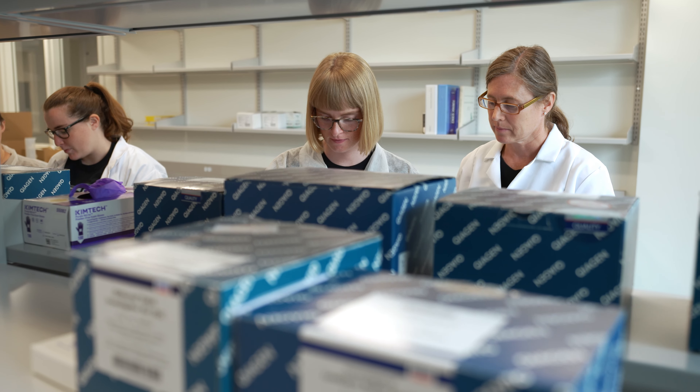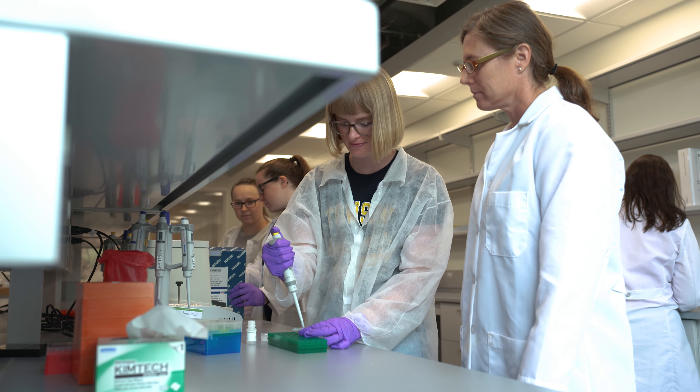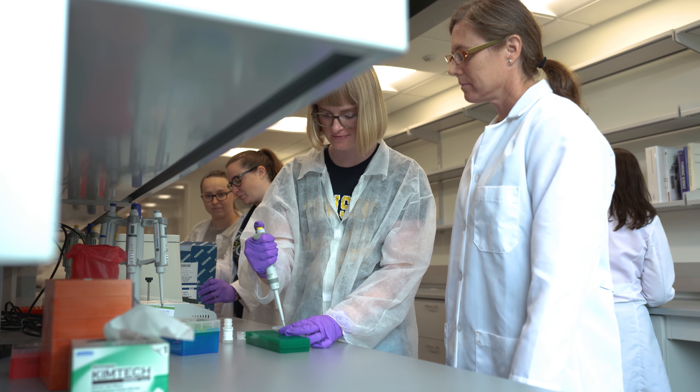The biggest challenge of working with historic remains is the low quantity of DNA that you're able to recover. Forensics has undergone a lot of change — about 20 years ago scientists would analyze individual hairs for individualization.